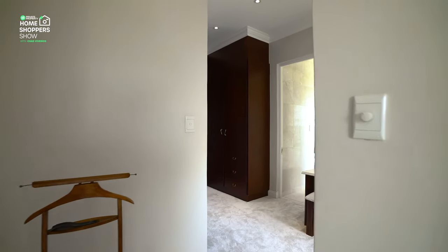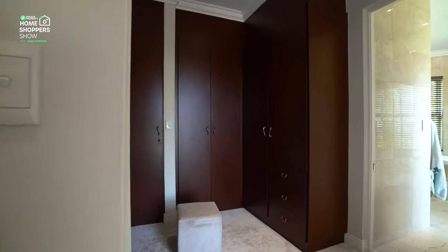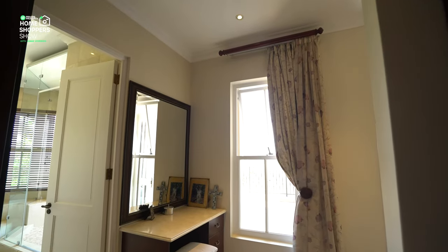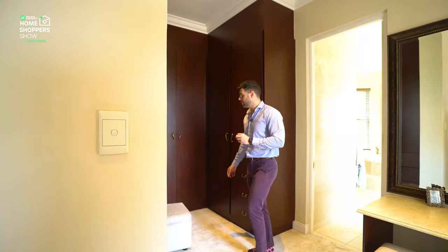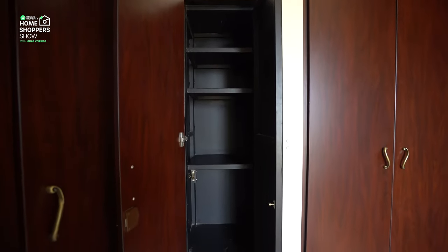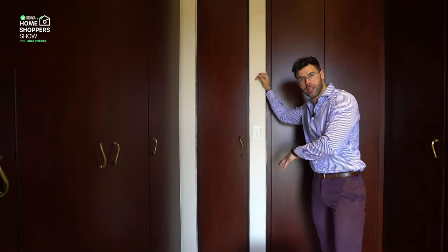Walking through this incredible walk-in closet, you can see all the cupboard space as well as a dressing table. One little feature I'd like to highlight is behind this cupboard — your very own laundry chute. You can pile your clothing in, press a button, and it goes straight down to your laundry area.